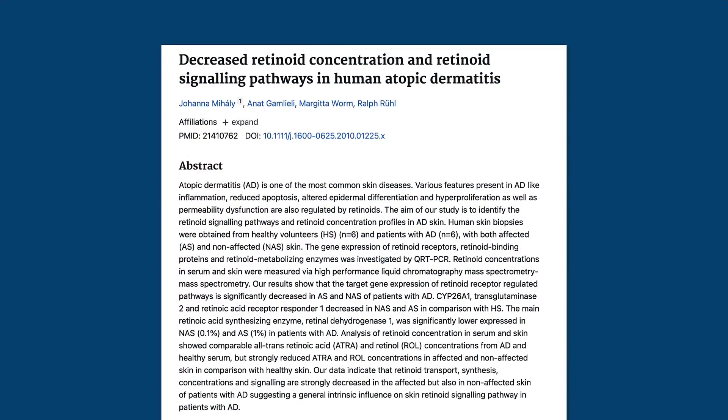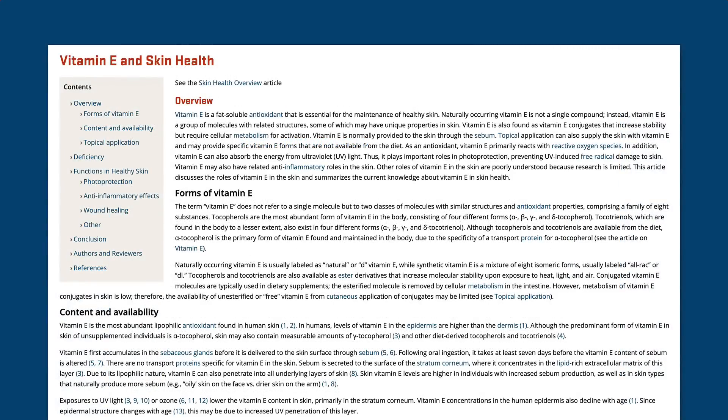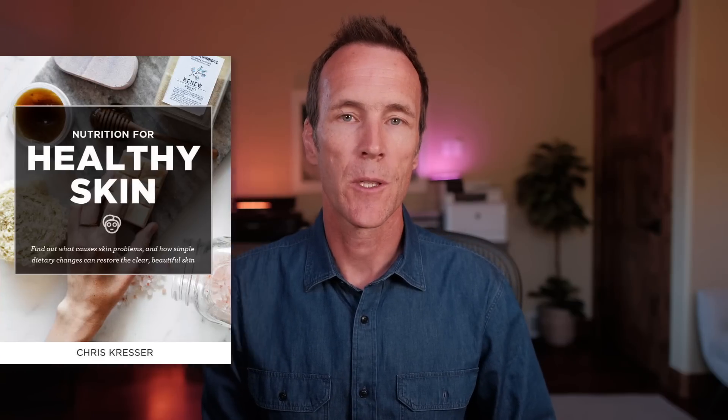For example, vitamin A deficiency can contribute to eczema, selenium deficiency is common in people with psoriasis, and low vitamin E can cause skin ulcerations and delayed wound healing. At least 20 nutrients directly impact skin health and many more indirectly support the skin. I cover these in detail in my free ebook, Nutrition for Healthy Skin, which I'll link to in the description. Today, let's take a look at five of the most important nutrients for your skin.